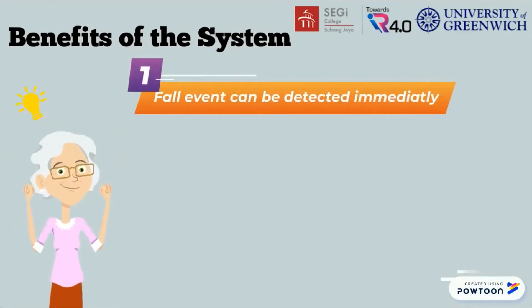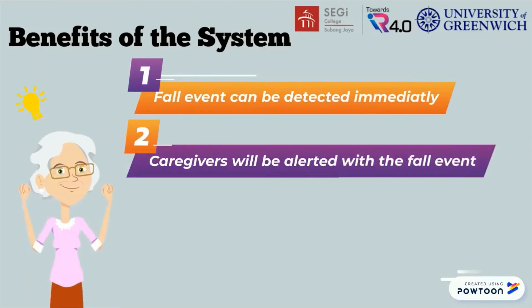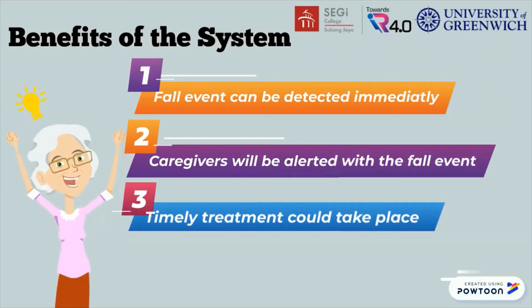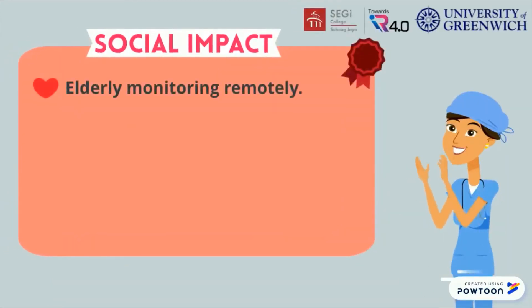This system will help to detect fall events in real time. Caregivers will also be alerted to fall events even if they are not around. With quick and accurate detection, timely treatment can take place to reduce the risk of getting serious injuries.